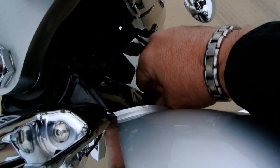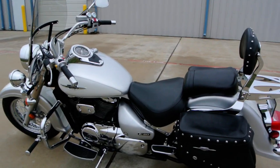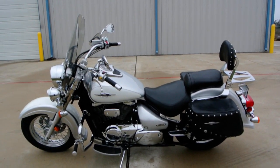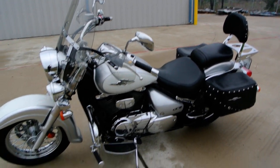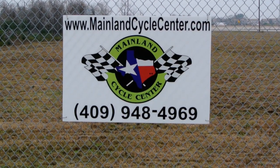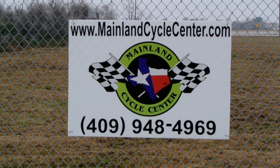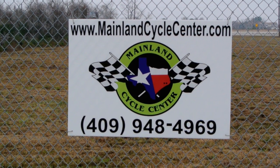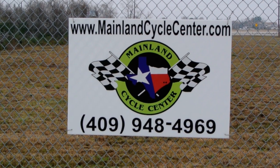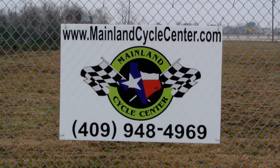The ignition switch is right here. There you have it — it's a 2007 Suzuki Boulevard C50 with a whole bunch of options on it. Very clean. It's going to make somebody just a great bike. We are Mainland Cycle Center, located about 30 minutes south of downtown Houston, just off of I-45 in Lamarque, Texas. Our website is MainlandCycleCenter.com and our phone number is 409-948-4969. Give us a call, shoot us an email, or come by and see us. If you have a valid motorcycle license, we welcome you to come by and take a ride on this bike. Thanks for watching.